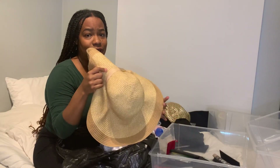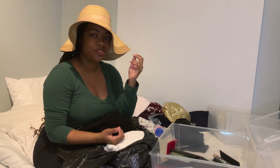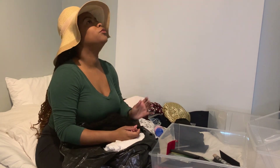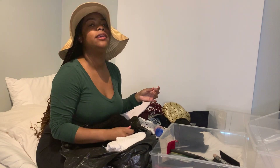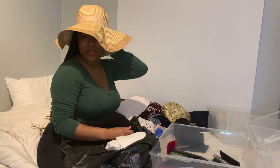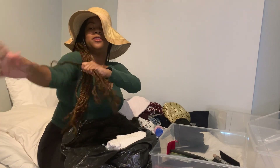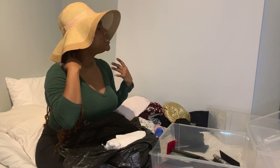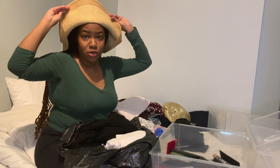This hat represents all my lost traveling dreams — all the dreams of me walking through the vineyards, on the beach in Greece, in Mykonos. Yes, this brings me joy because it's also hopeful. It's hopeful that one day I'll be able to go on vacation again. Cue the time lapse.